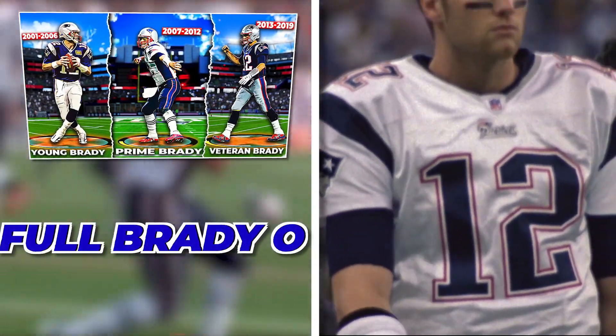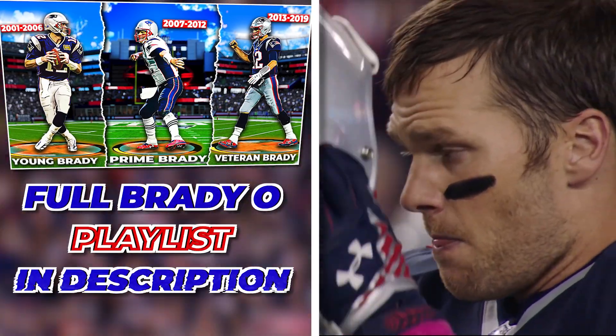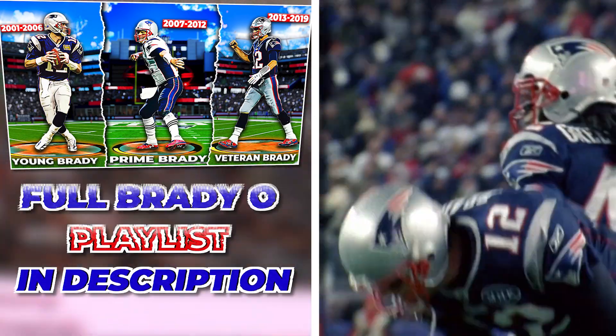This 07 Pats offense is all part of my Brady career offensive scheme that I am releasing. I have five videos planned breaking down all the different eras over Brady's insane Patriots run. Check out the description for the playlist with all the other videos in this scheme.